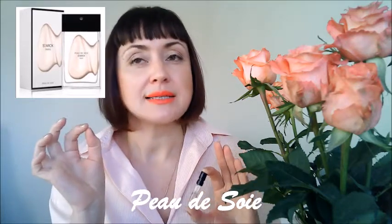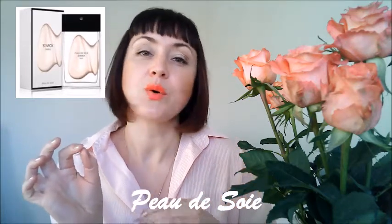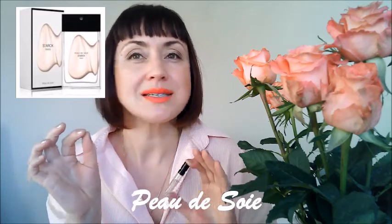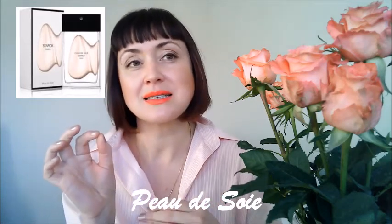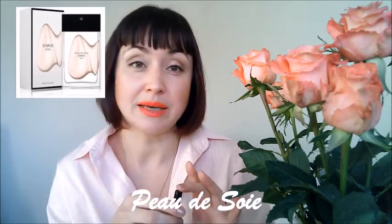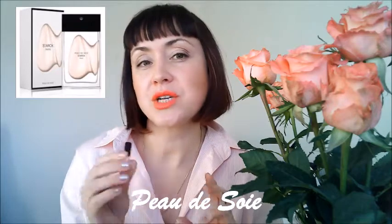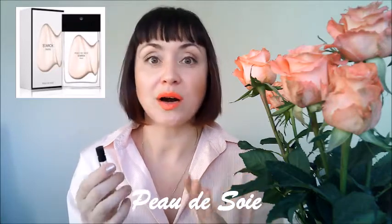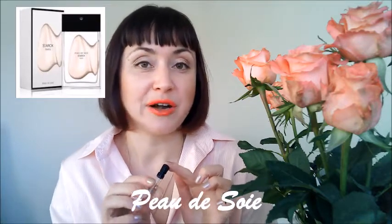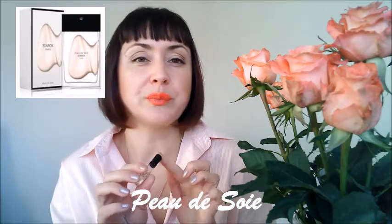As it dries down it becomes more powdery — so soft and dusty, but this dustiness is not suffocating. It is quite sensual and intimate. I would suggest wearing it to people who are very intellectual, because this is a sophisticated fragrance.